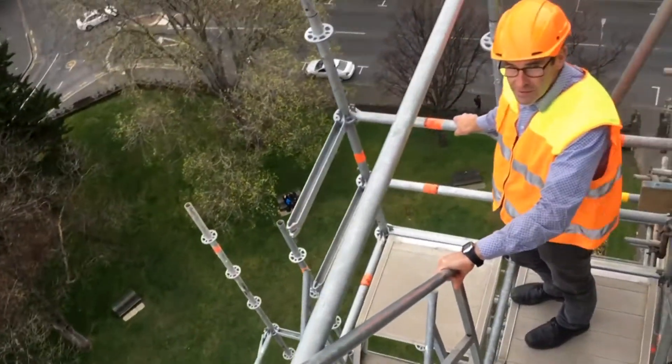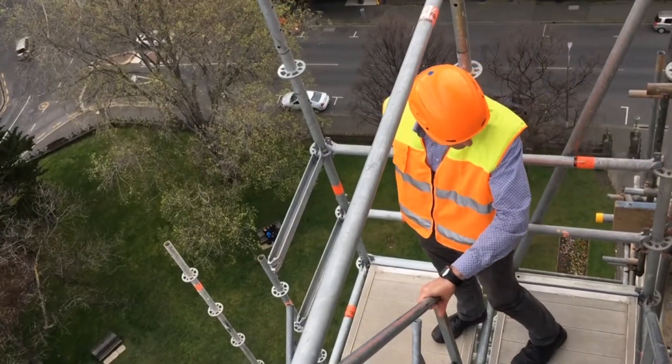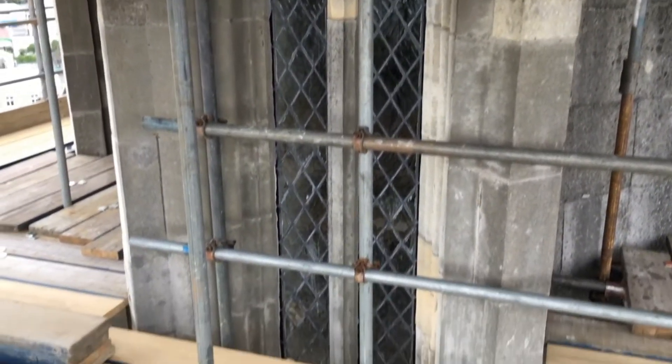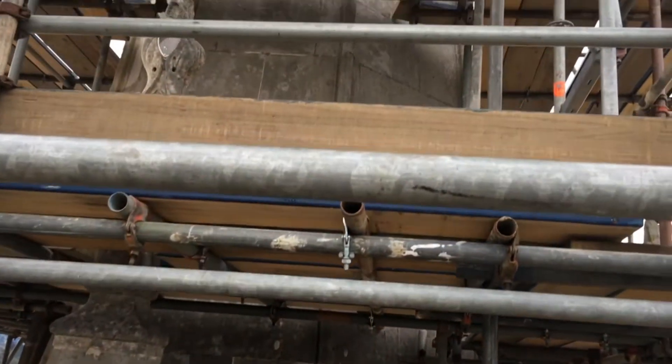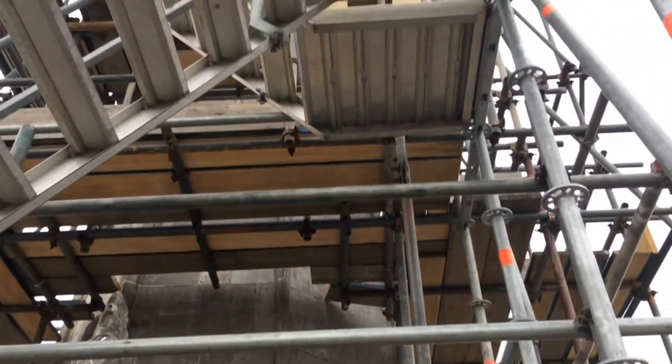On our way down, Graham Evans points out some more areas of the historic Robert Lawson-designed structure which are due to be worked on. He agrees it's a big project, but says it isn't taking up much of their total stock. "There's roughly 81 and a half tonnes of gear involved here, and while it's a large project, it's probably only a couple of percent of our actual equipment."